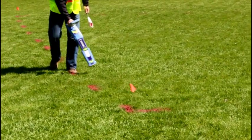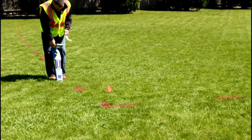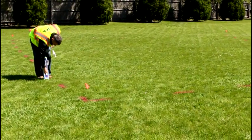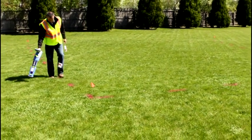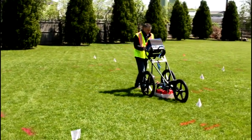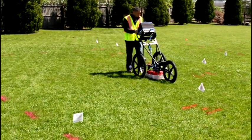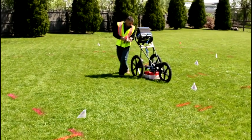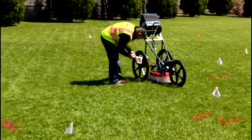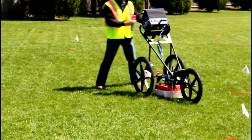GPRS uses the latest in equipment to help locate all types of utilities. Typically, we scan the perimeter of the work area with radio detection utility locators in search of live power and gas lines. Then we can confirm the radio detection locator with ground penetrating radar equipment. GPR equipment can show us abandoned utilities, tanks, and pipes without tracer wires. The process of using both technologies gives our customers the most complete picture of what is under the surface.